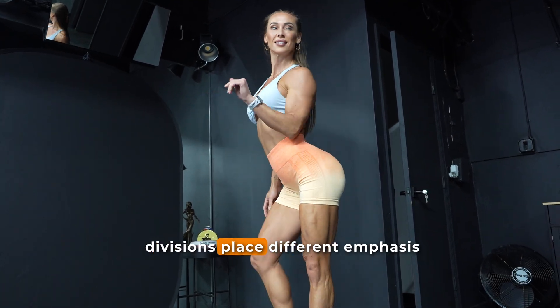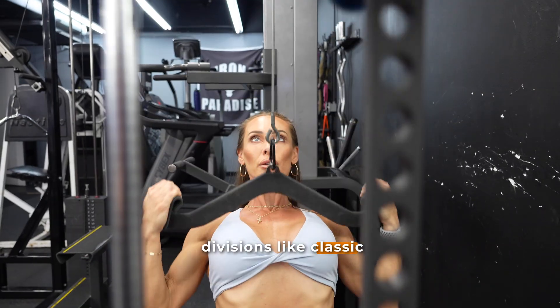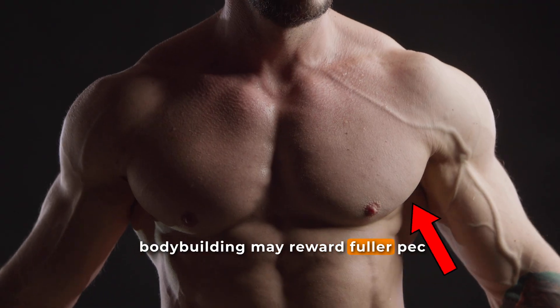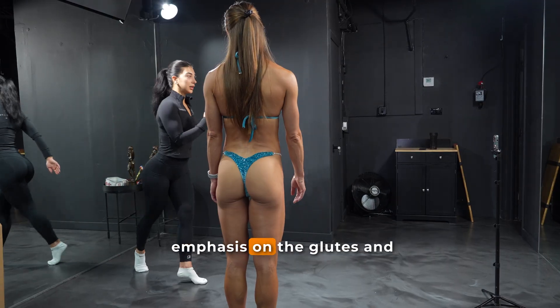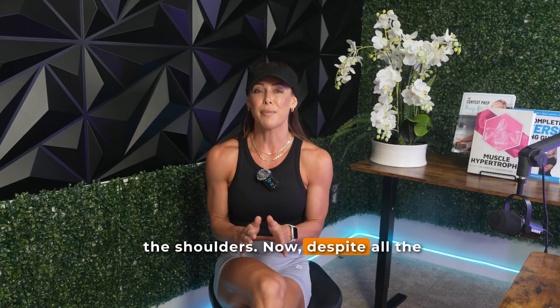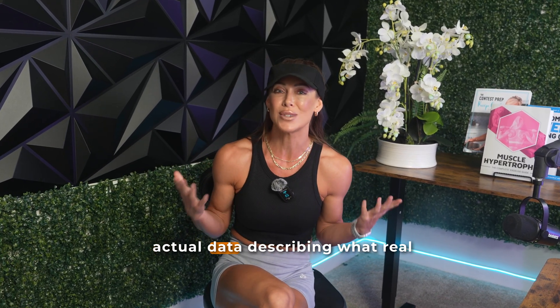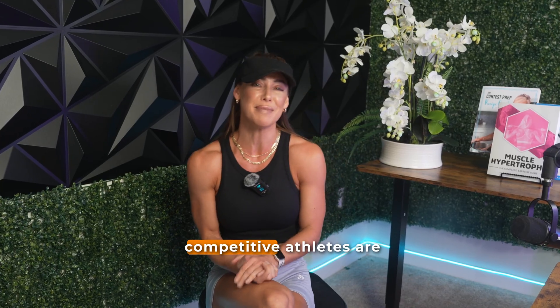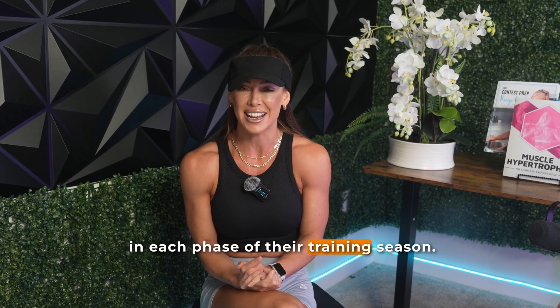On top of that, different competitive divisions place different emphasis on certain muscle groups. For example, divisions like classic bodybuilding may reward fuller pec and shoulder development, whereas bikini and wellness place more emphasis on the glutes and the shoulders. Despite all the theory and coaching advice out there, there has been little actual data describing what real competitive athletes are doing for each muscle group in each phase of their training season.